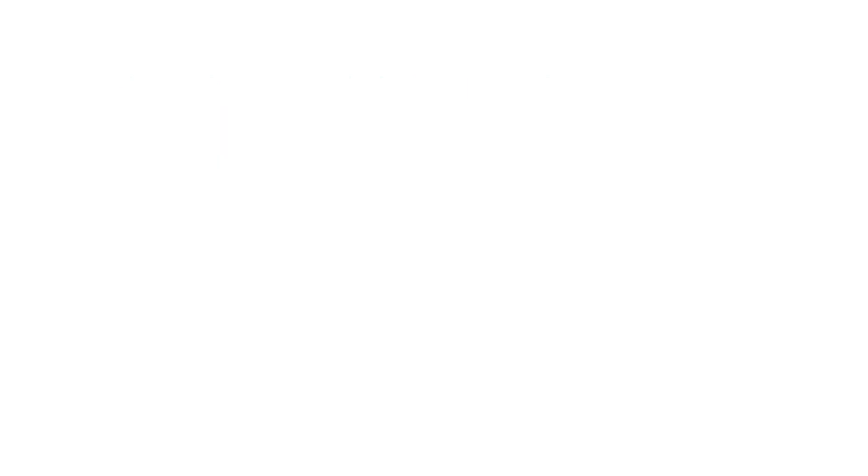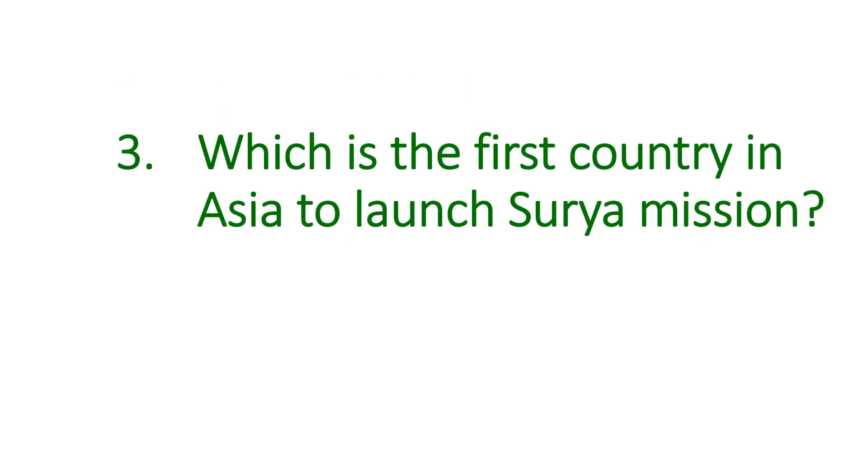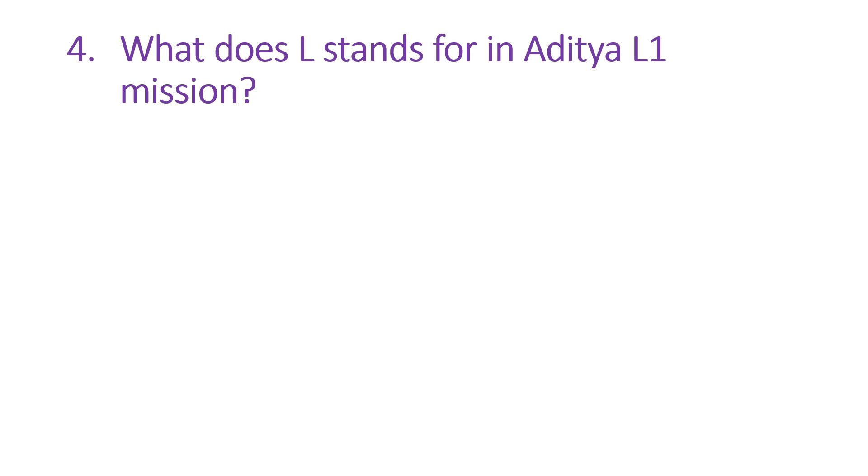The next question is: which is the first country in Asia to launch a Surya mission? The answer is India. The next question is: what does L stand for in the Aditya L1 mission? The answer is Lagrange.